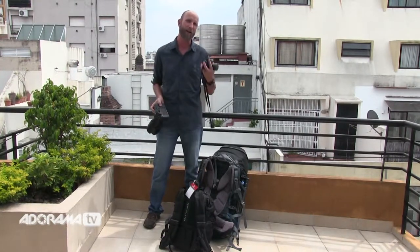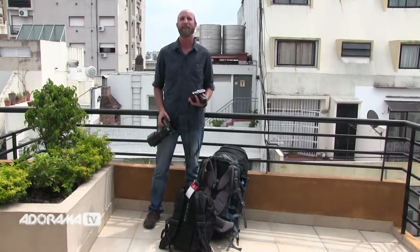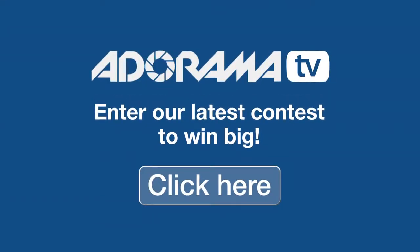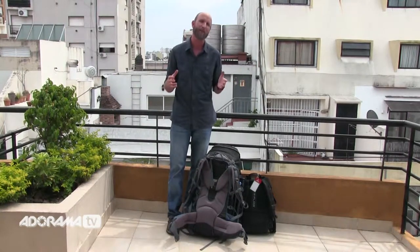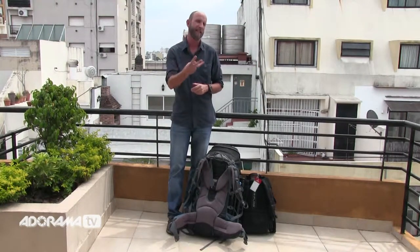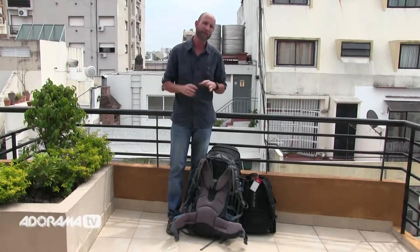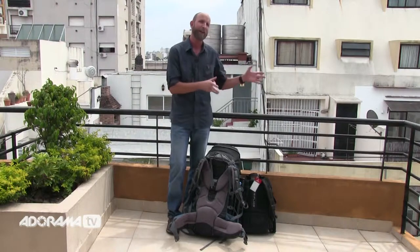I want to go into the details about why I chose this, but before we do, I want to tell you about amazing contests that Adorama has — you can enter and win some great prizes, so click the link and enter today. When I was looking at a new camera system to use on my travels, I was really concerned about three things: size, weight, and security. Security has to do with not having your stuff ripped off or being mugged, and the Leica is good at helping you not get mugged.